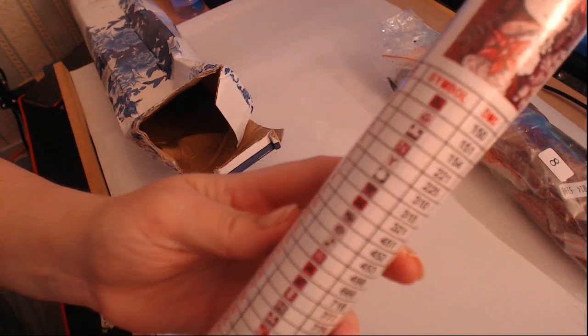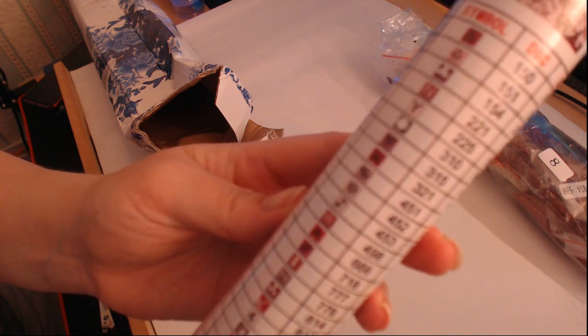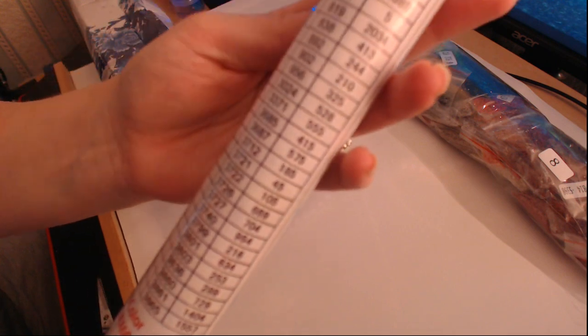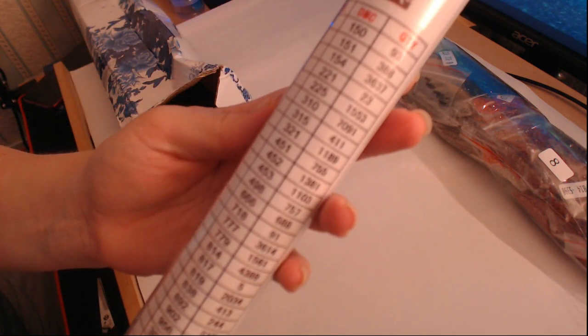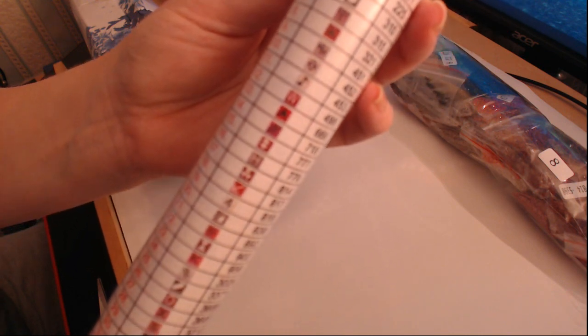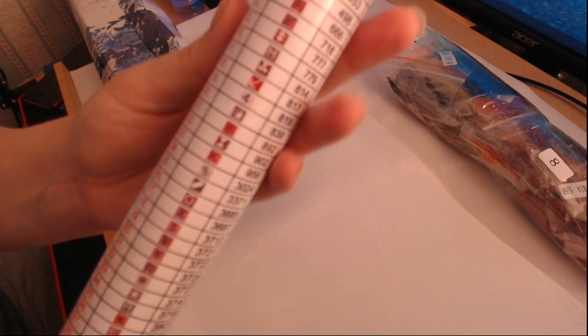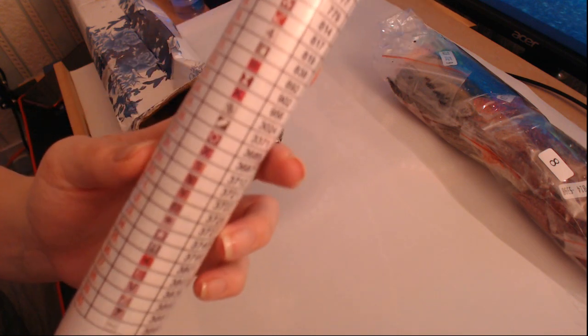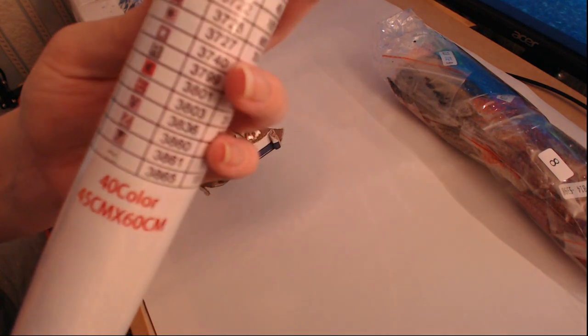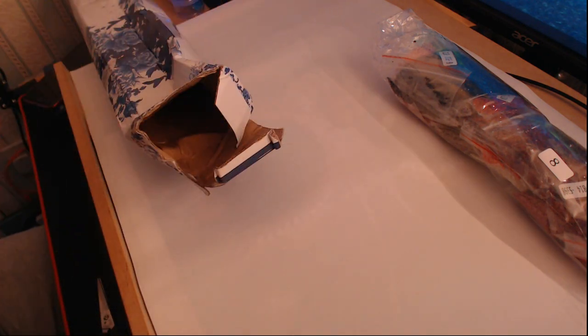There's a quick look at the DMC chart - you can see there are 40 colors and the symbols. My camera is not doing very well at focusing today, but there are all the symbols. It's a 40-color, 45 by 60 centimeter canvas.